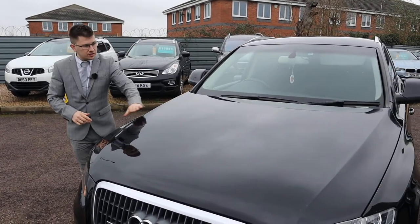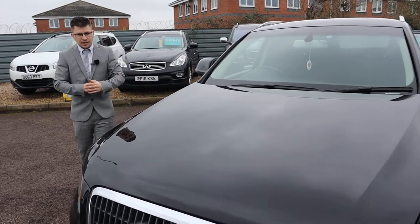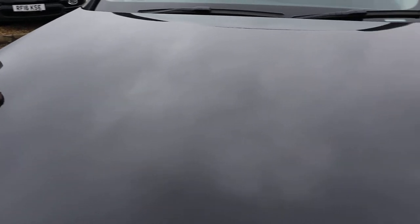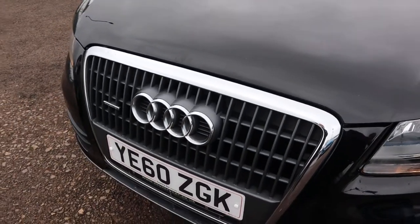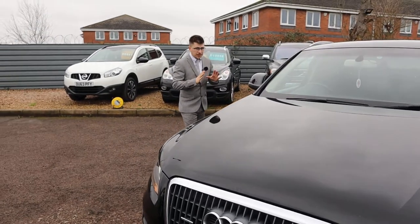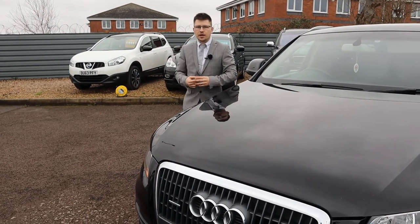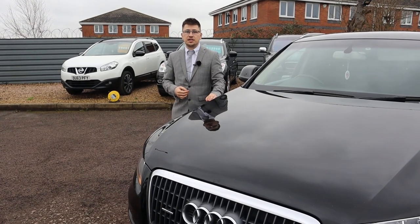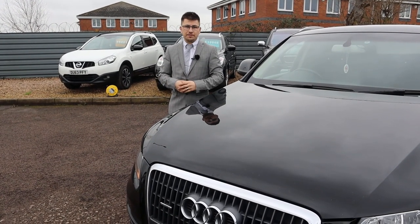This car is stunning. If we can get close to the paintwork and show you that in as much detail as we can — I know a lot of it can get lost over a video and you can't really see the full extent of just how stunning this car is, but it is. Give us a call — it's 01926 267813. Arrange your viewing, arrange your test drive. Let's get this sold, thank you.